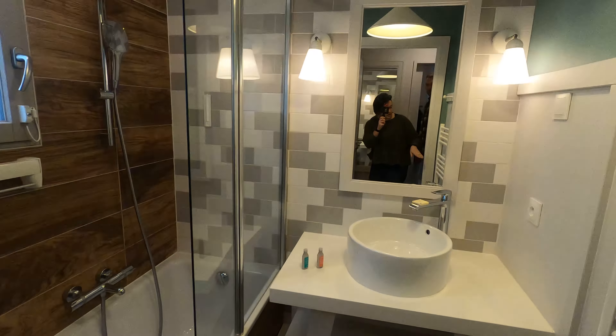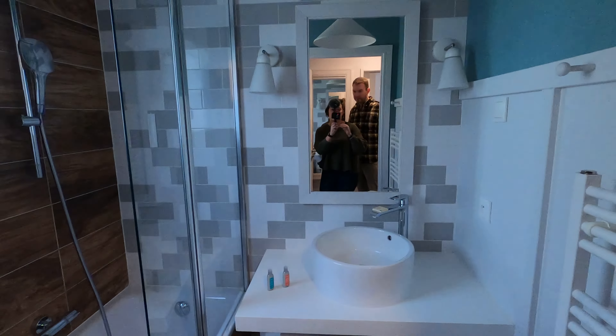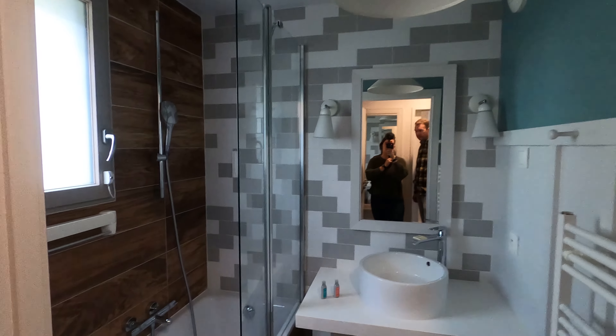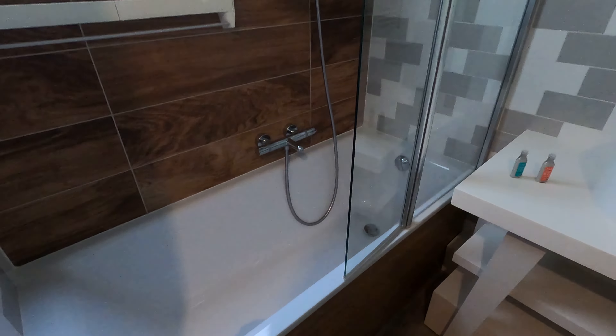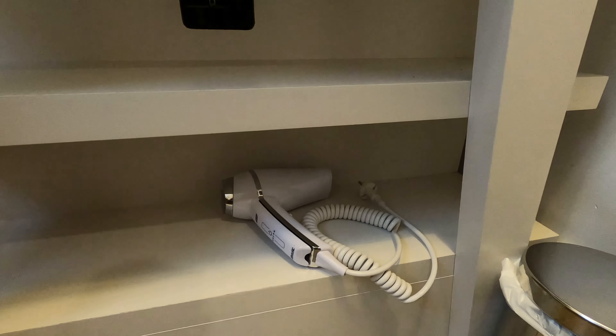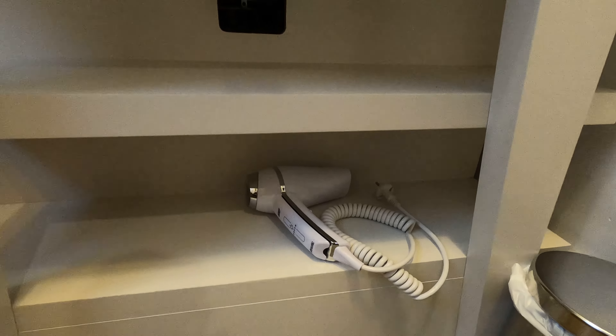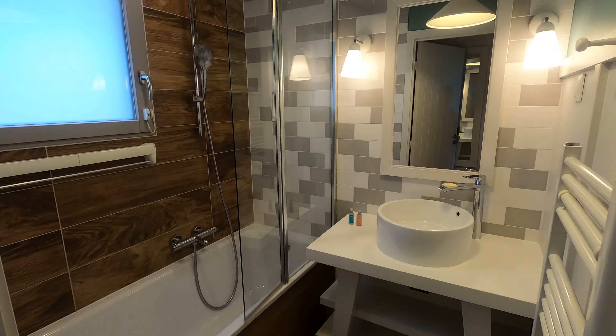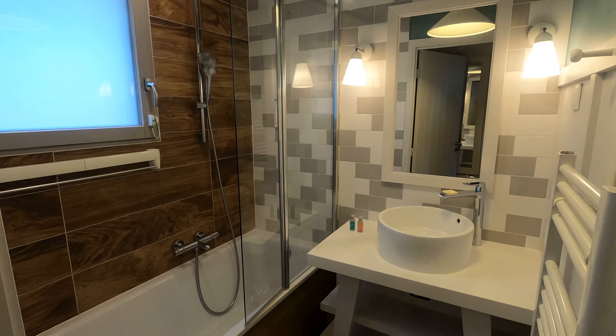And over here is the bathroom. There's a nice tub and we have a hairdryer — which we were missing in one of our previous videos. There's also a pretty big sink with a lot of space around it, which is nice.